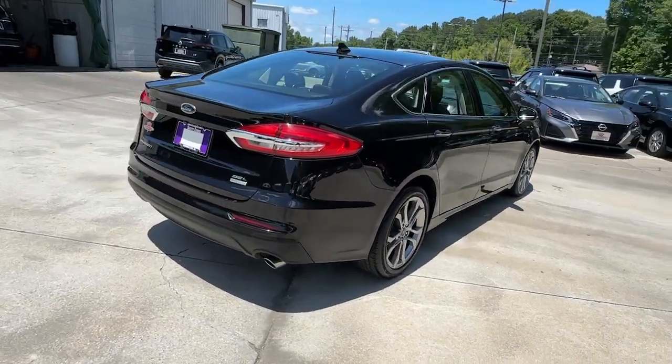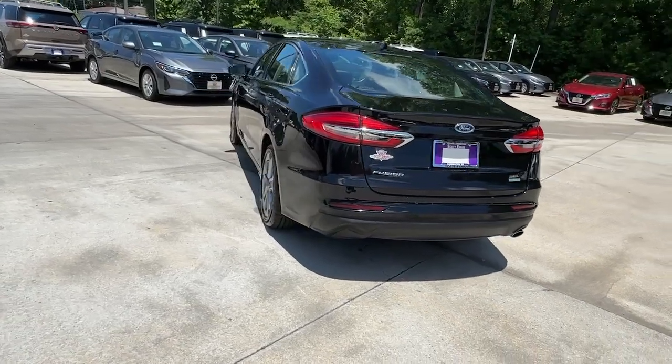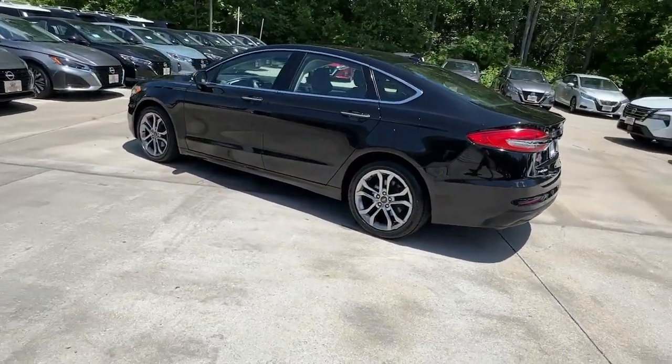This sleek Fusion is ready to take you wherever you need to go in stylish luxury. It delivers smart tech and a smooth ride so you can relax and focus on the drive.